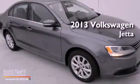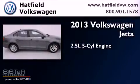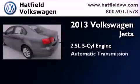This is a brand-new 2013 Volkswagen Jetta. It features a 2.5-liter, five-cylinder engine and an automatic transmission.